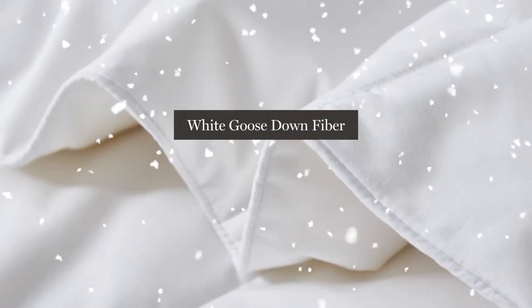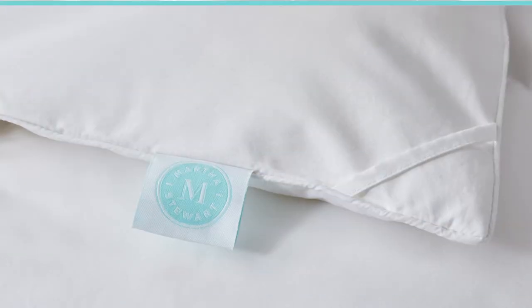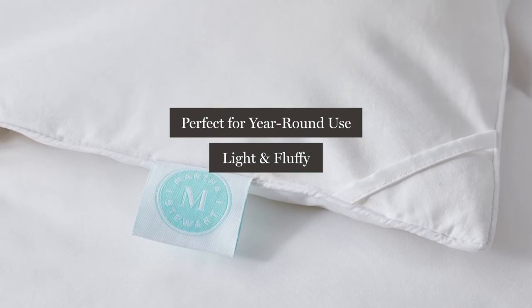Our comforter is then filled with a White Goose Down Fiber Blend to a 500 fill power. This combination creates a comforter that is perfect for year-round use, while still remaining light and fluffy.